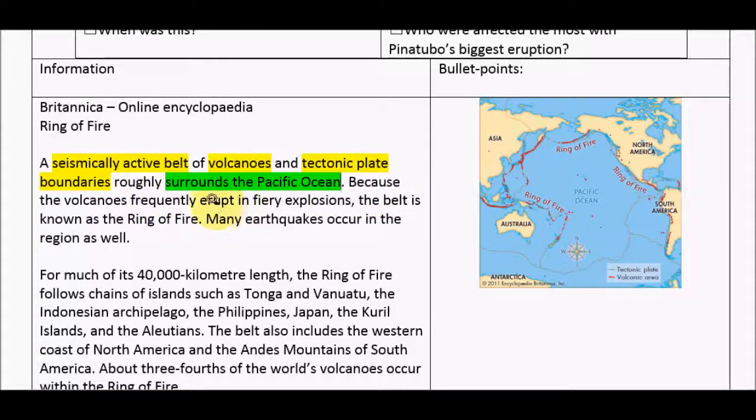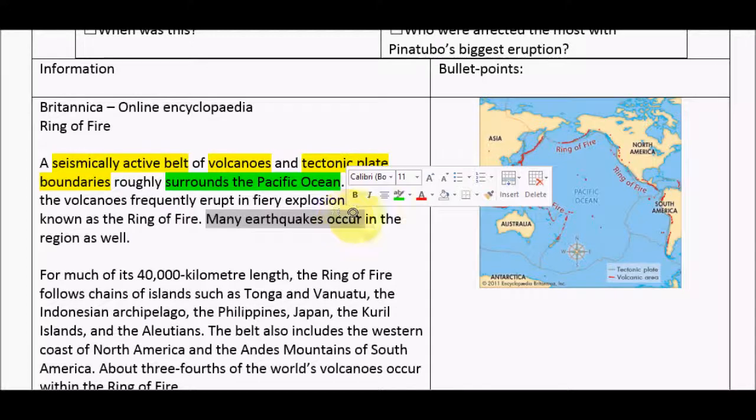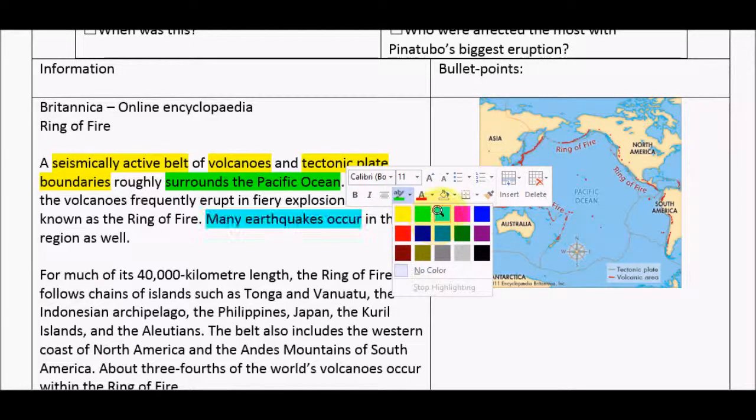Because the volcanoes frequently erupt in fiery explosions the belt is known as the Ring of Fire. I don't need to highlight that because my heading tells me it's all about the Ring of Fire — don't keep highlighting stuff you've already done. Many earthquakes occur in this region as well, so I'm going to choose a general colour now.